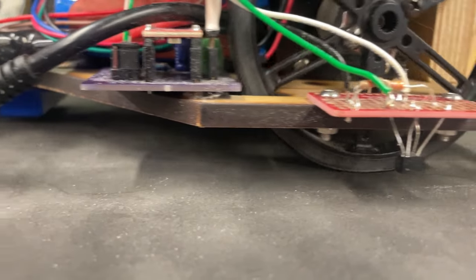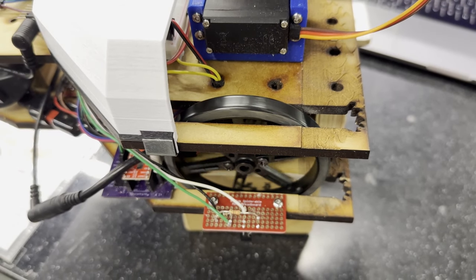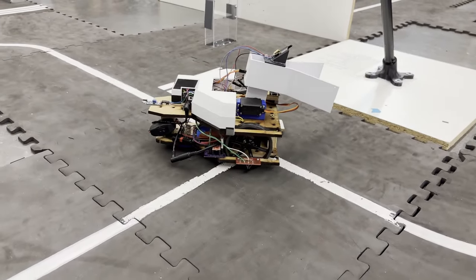Due to the grippy surface on the tiles, our shuttle speed was limited. The high coefficient of friction caused our motors to stall when turning. To reduce the friction, we added tape. This allowed our shuttle to reach higher speeds and turn better.